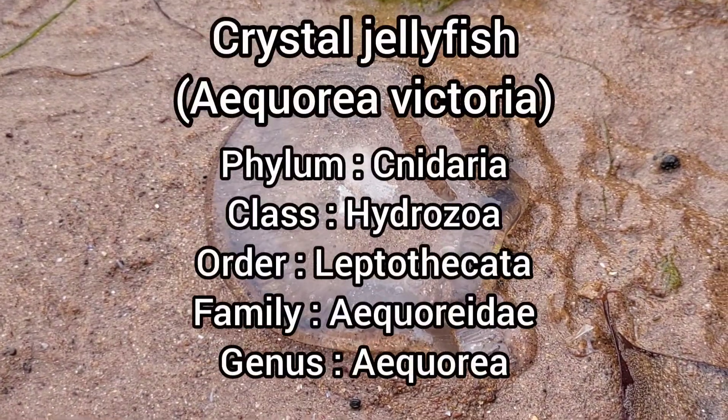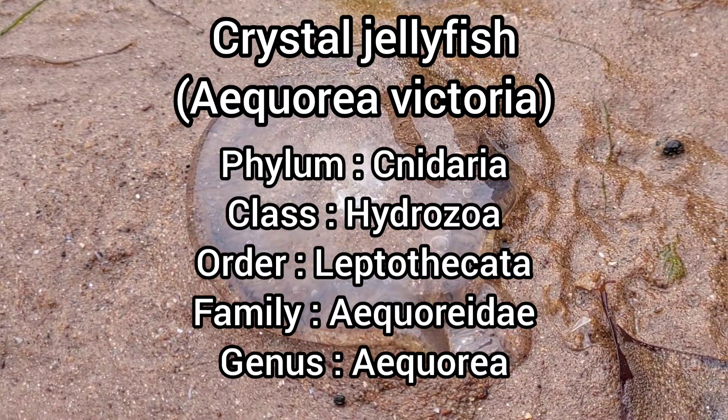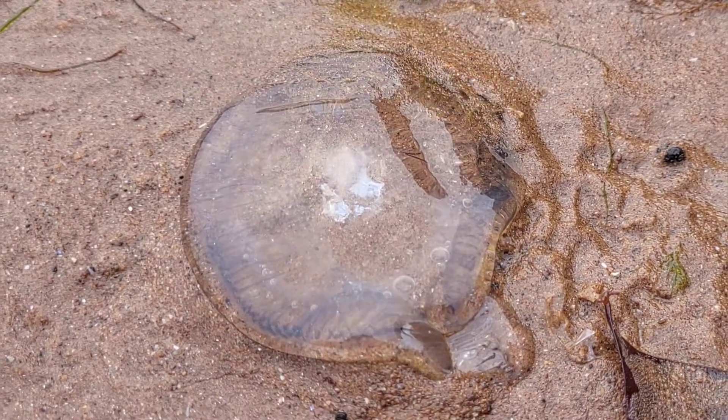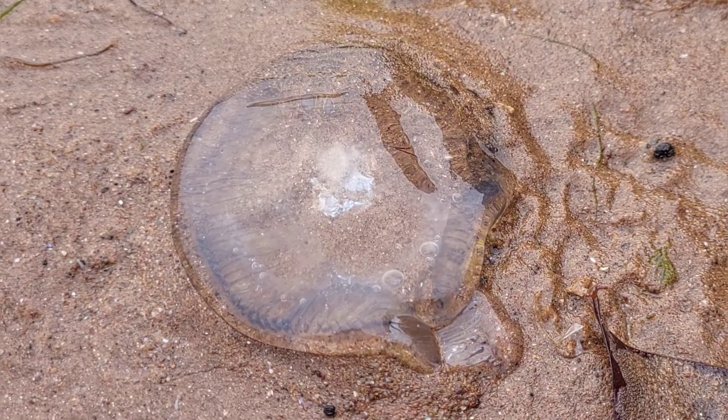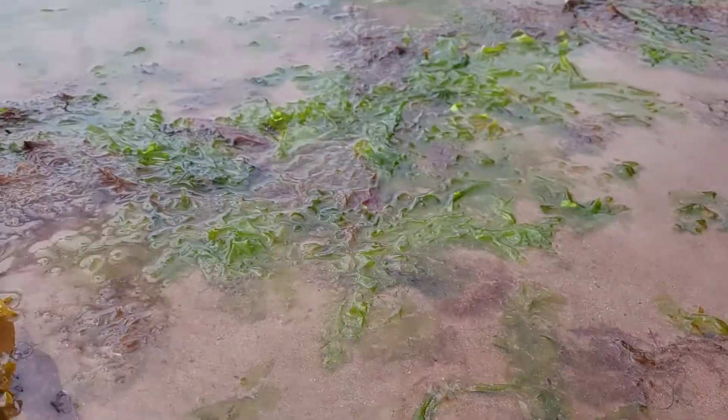The Crystal Jellyfish is a hydrozone jellyfish that can grow to around 10 inches in diameter. They live in the deep ocean as well as offshore and are common in the northern Pacific Ocean, but rare in UK waters, mainly spotted washing up on beaches in abundance in the summertime.